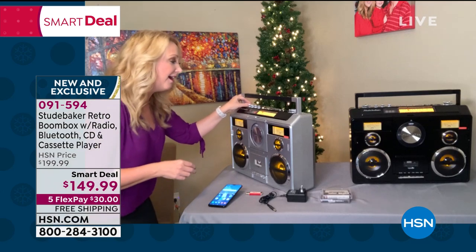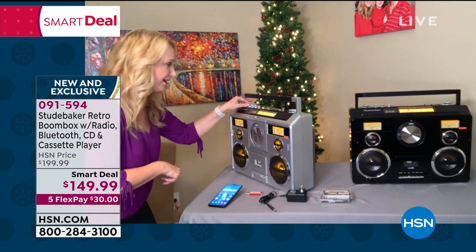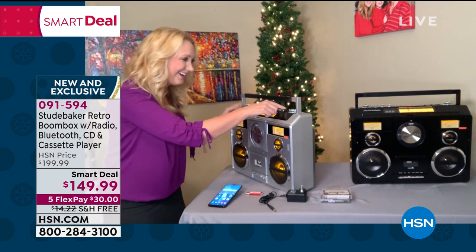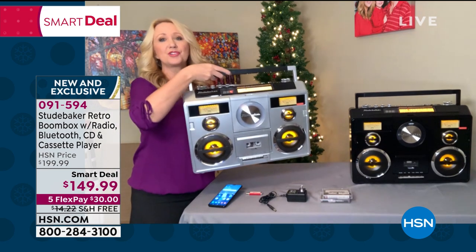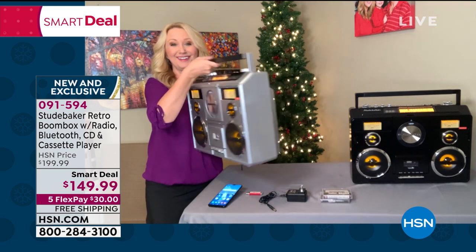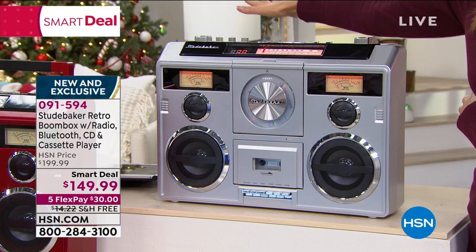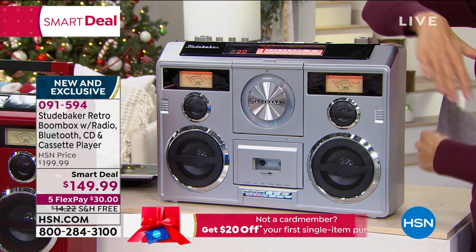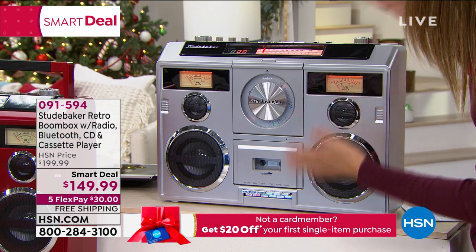Let's listen to something with a beat. [music plays] Is that awesome? Great sound quality out of this. The gift of music this holiday season can bring back some really great memories. No matter what I'm in the mood for — AM radio, FM radio, a cassette tape, a CD, or streaming music from my phone or tablet — everything is right here at my fingertips and it looks so cool.